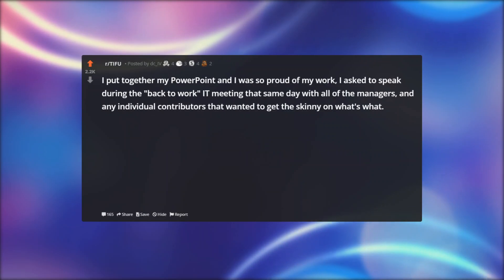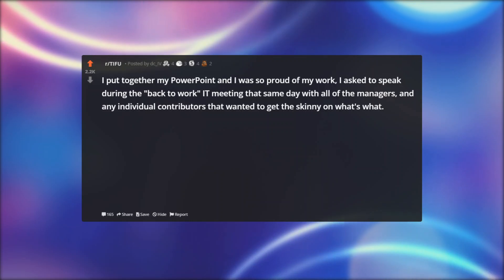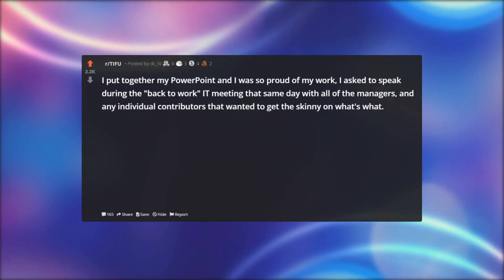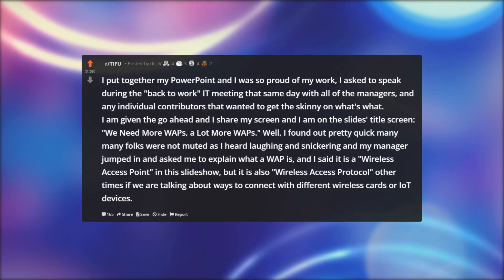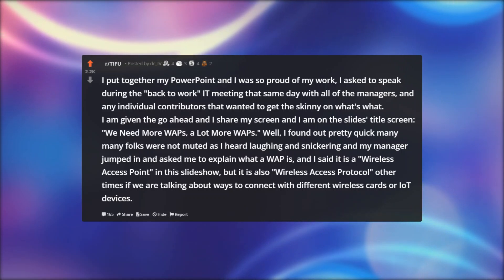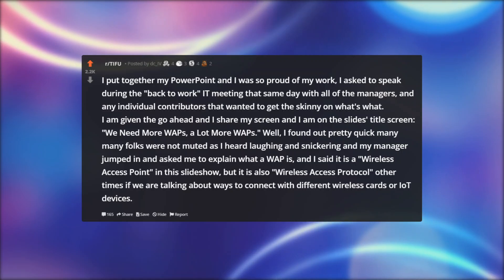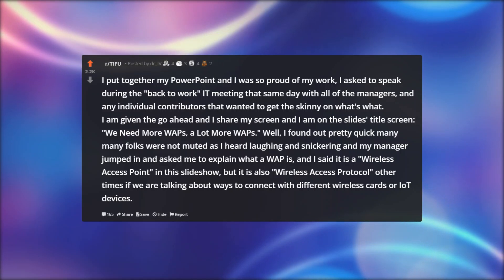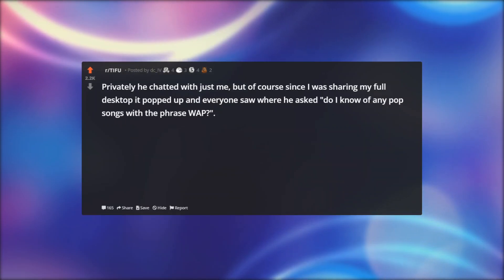I put together my PowerPoint and was so proud of my work. I asked to speak during the back-to-work IT meeting that same day with all of the managers and any individual contributors that wanted to get the skinny on what's what. I was given the go-ahead, I shared my screen, and I was on the slide's title screen: 'We need more WAPs — a lot more WAPs.' Well, I found out pretty quickly many folks were not muted as I heard laughing and snickering, and my manager jumped in and asked me to explain what a WAP is. I said it is a wireless access point in this slideshow, but it is also wireless access protocol other times if we are talking about ways to connect with different wireless cards or IoT devices.